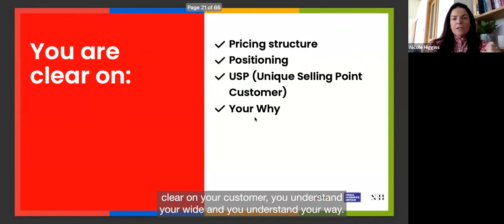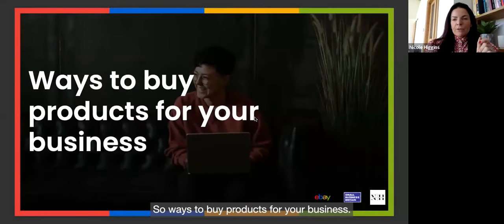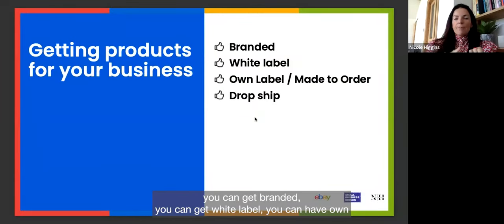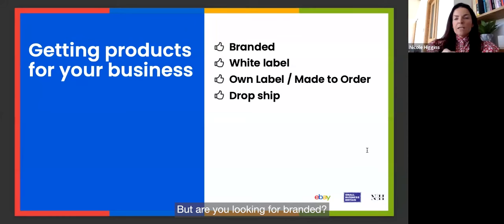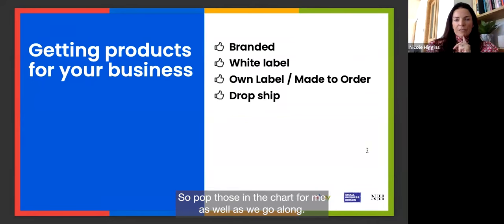There are several ways to buy products for your business: branded, white label, own label or made-to-order, and dropship. It would be great if you could put in the chat what you're looking for — whether that's branded, white label, distinctive exclusive pieces, or dropship.